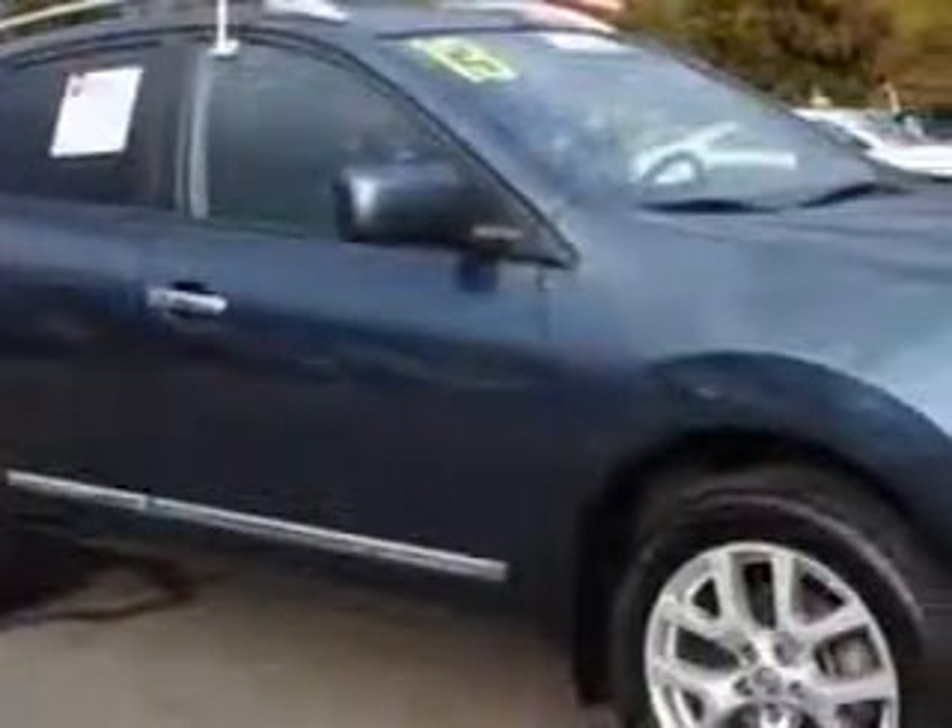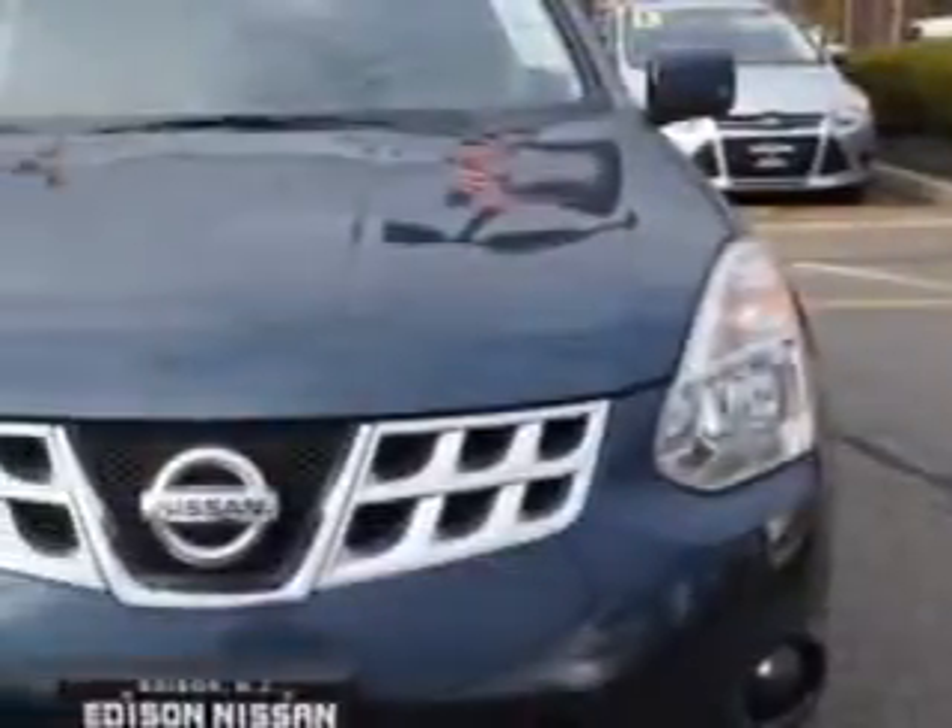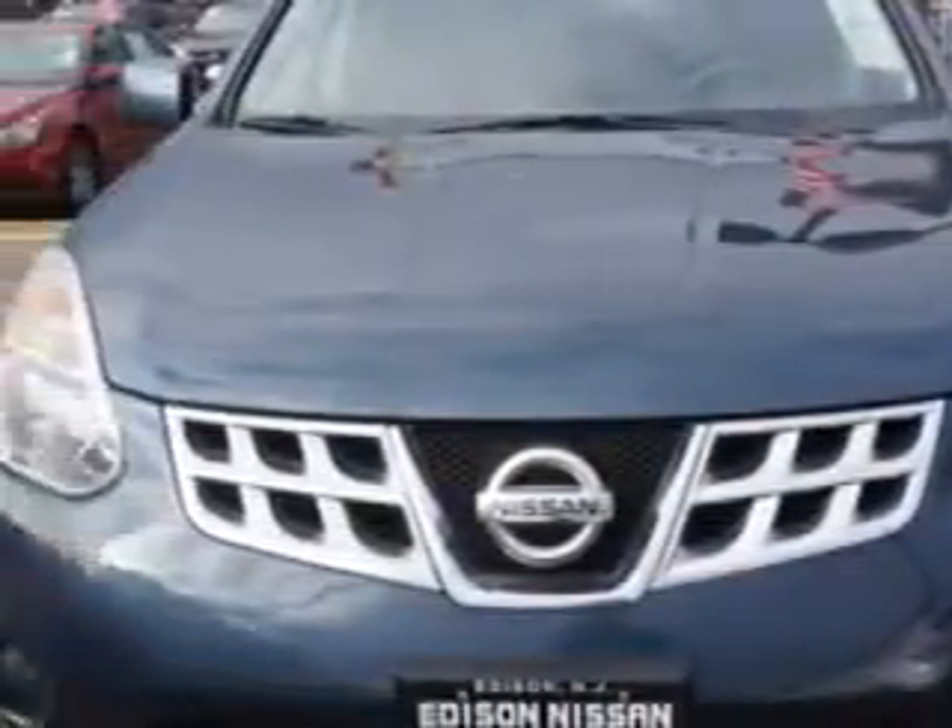Imagine driving this blue 2013 Nissan Rogue Cross, overall-wheel drive, equipped with a four-cylinder engine and a CVT transmission. Enjoy an impressive 27 miles to the gallon on this great car.